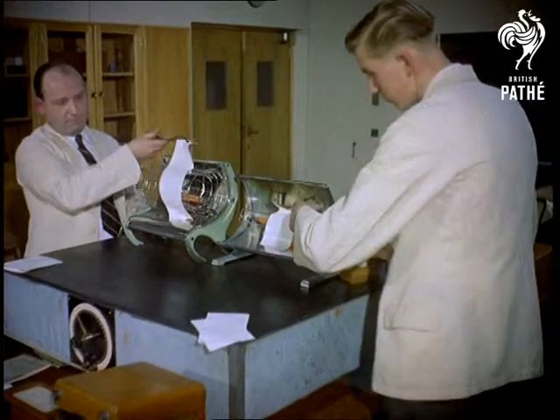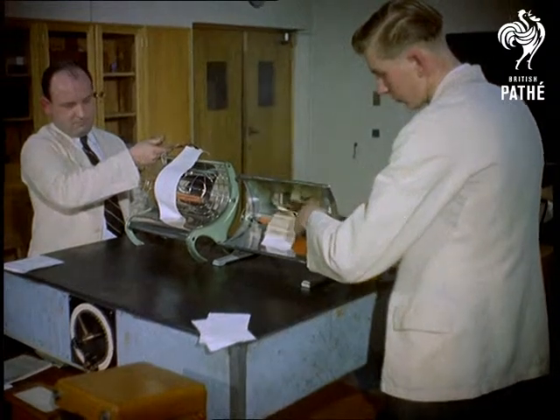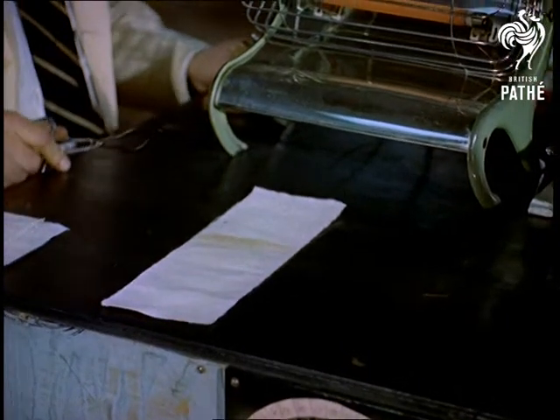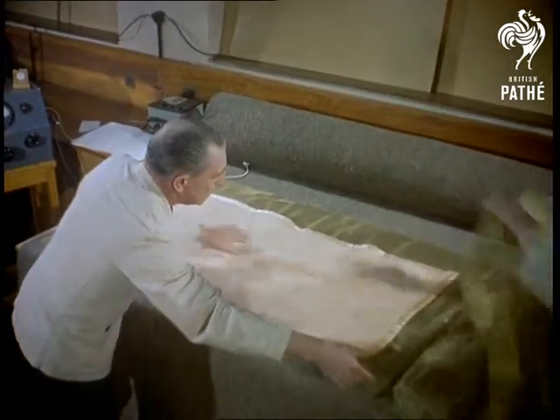A lot of us shudder to think of accidents in the home — hazards like those from faulty electrical appliances. But fortunately, some people make it their job to think about them. So now let's watch some of the tests carried out today by scientists who guard the safety of millions: the men of the Electrical Development Association.